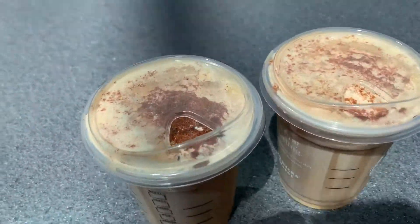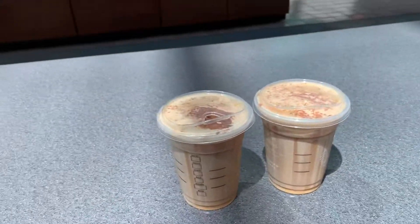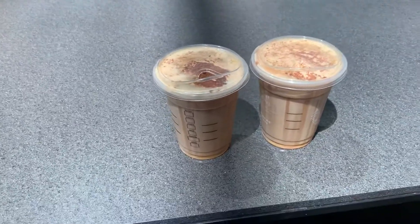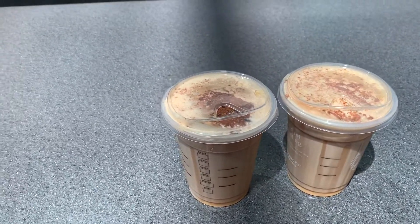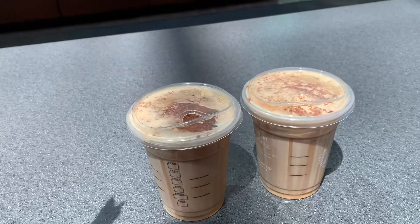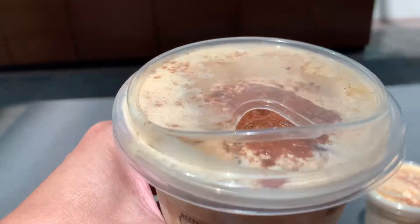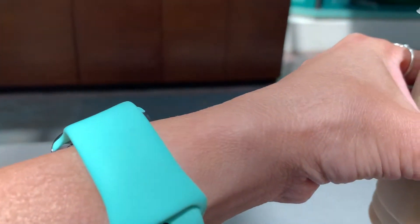Look what we have here. This is the Tall Pumpkin Cream Cold Brew. I have my guest here, Connie, today. So we're both going to try this and let you all know what we think of it. I know it's not officially September yet, but Starbucks have it out. So cheers!